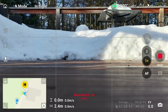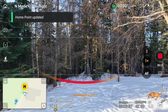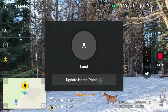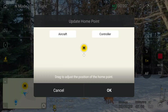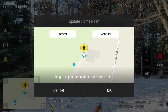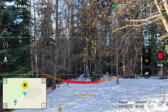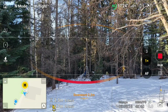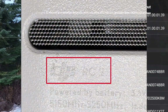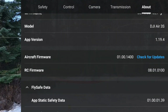Let's see if Dynamic Home Point is available — taking off. Dynamic Home Point is turned on... I still do not have Dynamic Home Point on here. Interesting. What controller am I on? RC2.